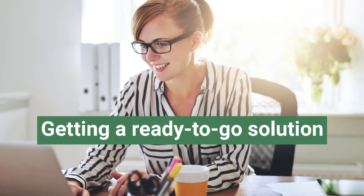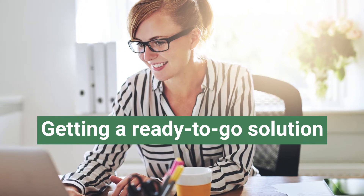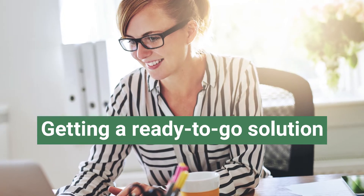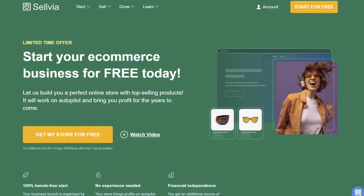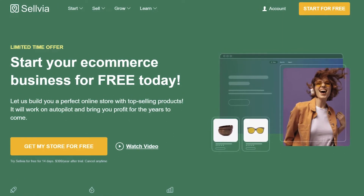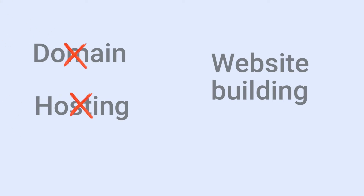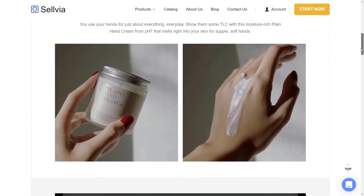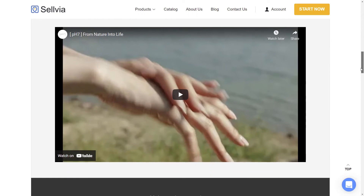Now let's look at how you can start a business from home in a different way. If you don't want to deal with technical things manually, there's a great option of getting a ready-to-go solution. You can start your journey to financial independence with a turnkey online store, hassle-free. You don't need to think of any technical things like getting a domain, hosting, or designing a website. Sellvia's experts will fill your store with best-selling products and high-converting product pages so you can have the smoothest start possible.